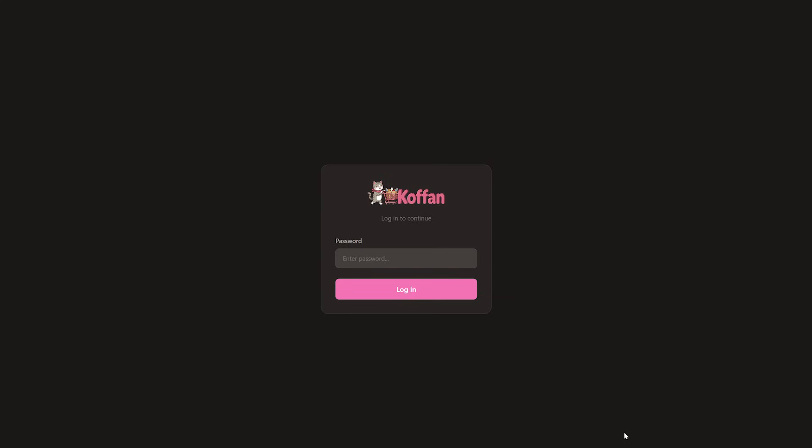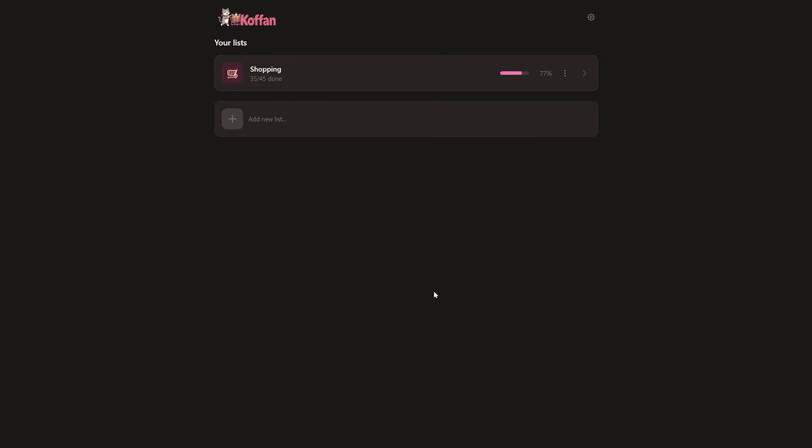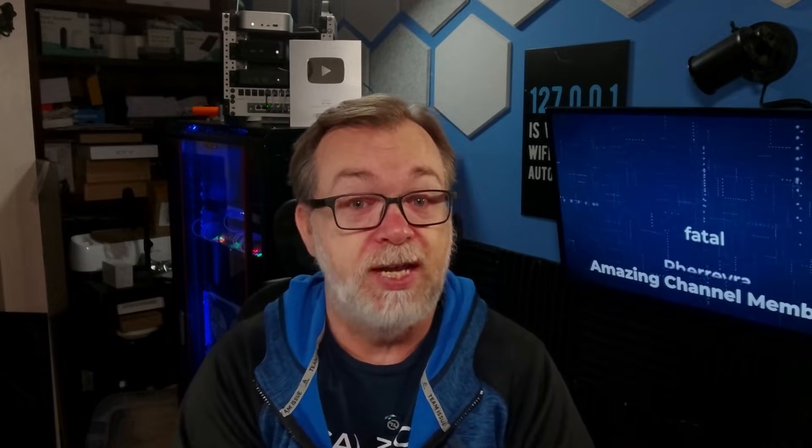Before we talk about installation, let me actually show you what this thing looks like and what it can do, because there's no point going through an installation if you're not sure this is what you're looking for. So here's Kofan up and running. When you first navigate to it, you'll be greeted with a login page — just enter your password and you're in. One thing I really like about the login system is that it's just a single password. There's no complicated user registration, no managing multiple accounts — just one password that everyone in your household shares. Just give them the URL and a password and they can start using it immediately.